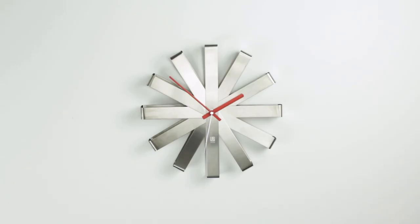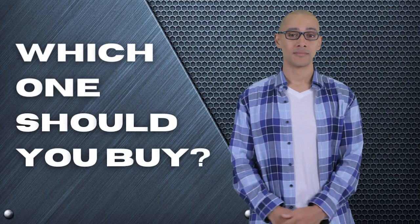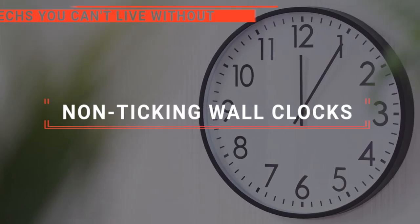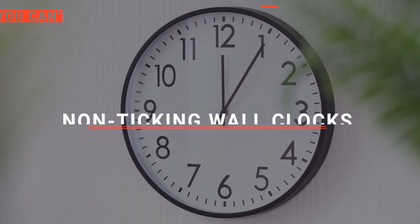The Jumparis? The Foxtop or Umbra? Perhaps the Highlander or the Pakeith? Which one should you buy? In this video, we are going to look at the top non-ticking wall clocks available on the market today and tell you which one is best for you.